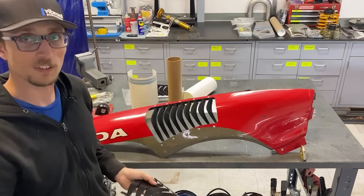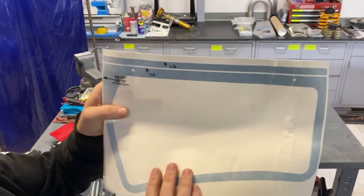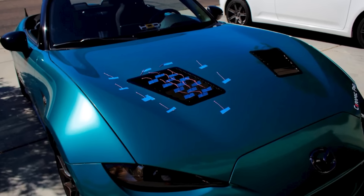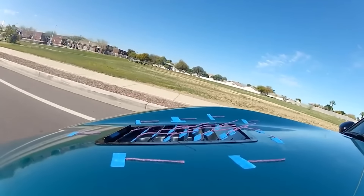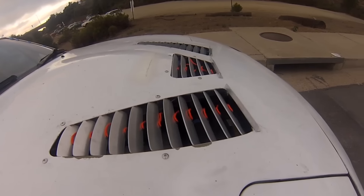Additionally, the kit includes a cutting template, making it hard to make a mistake during installation. However, this enhancement comes at a cost — louvers for the Mazda MX-5 will set you back $259. They arrive in a flat form, and it's up to the buyer to handle the bending.